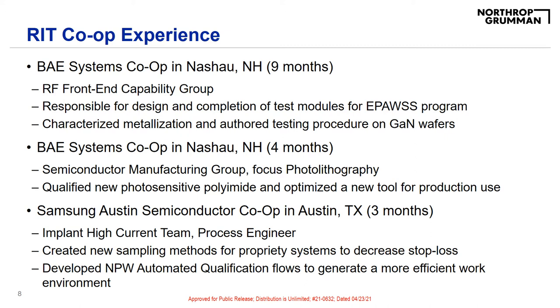My last internship was with Samsung Austin Semiconductor in Austin, Texas, where I was able to work as a process engineer in the implant high current team. I was responsible for creating a new sampling method for proprietary systems to decrease stop loss, as well as developing NPW automated qualification flows to generate a more efficient work environment.